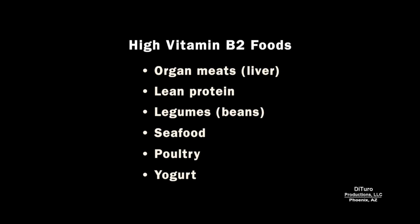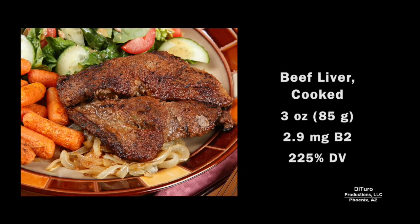Some high vitamin B2 foods include organ meats, lean protein, legumes, seafood, poultry, and yogurt. One of the best sources of B2 is beef liver — a three-ounce serving provides over 200% of the adult RDA.